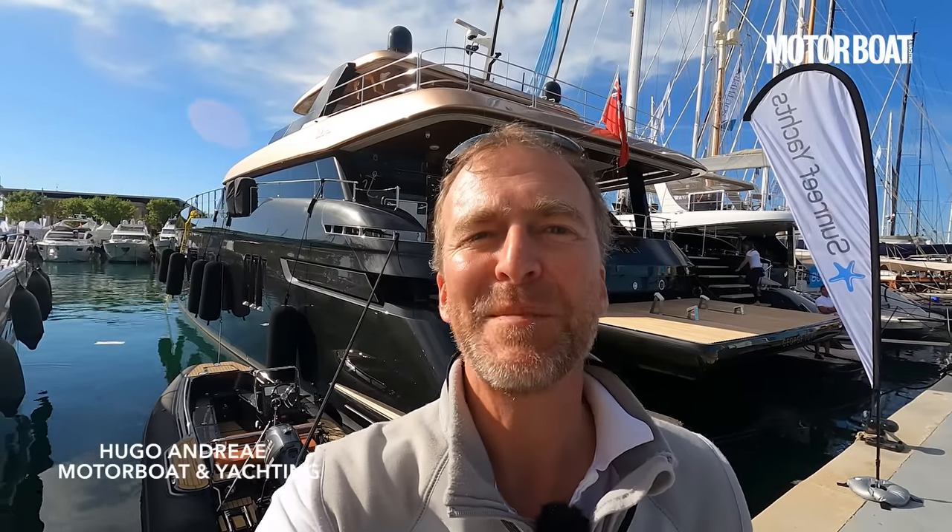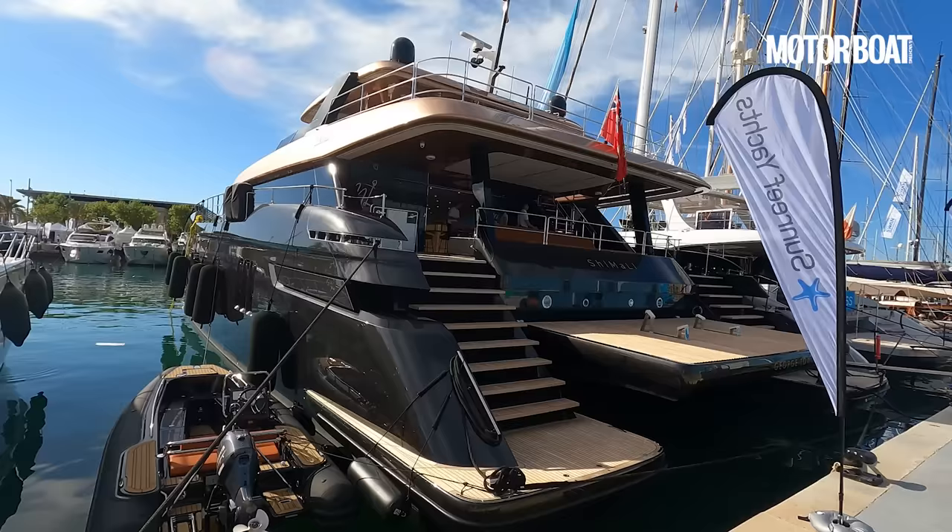Welcome to Parma Marina in Mallorca, where I have got an opportunity to show you around one of the coolest boats I've seen in a very long time. We've seen some catamarans before, but I don't think you ever will have seen a catamaran quite like this one. This is the new Sunreef 100 Power.